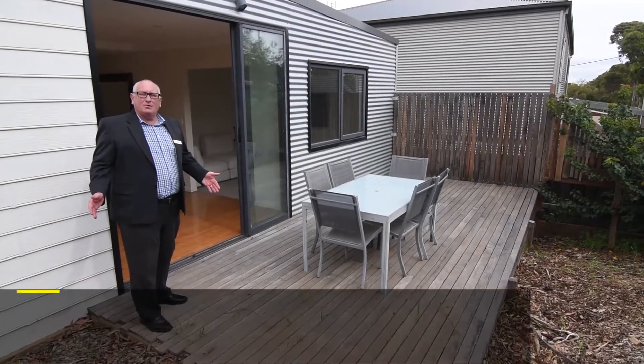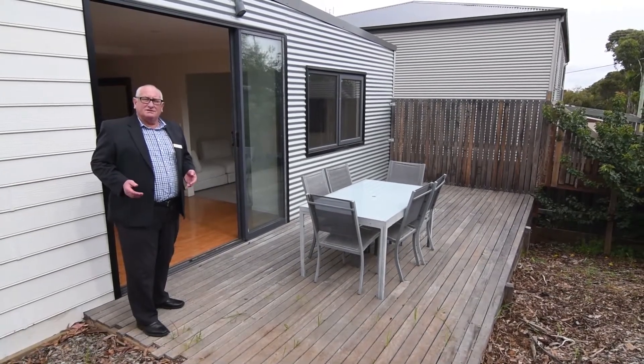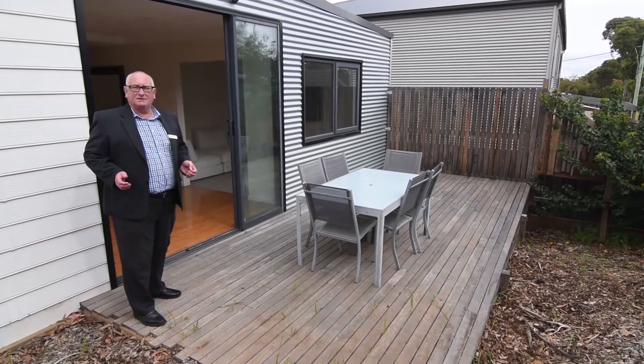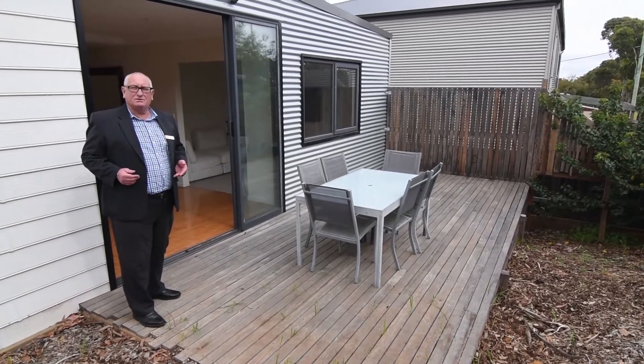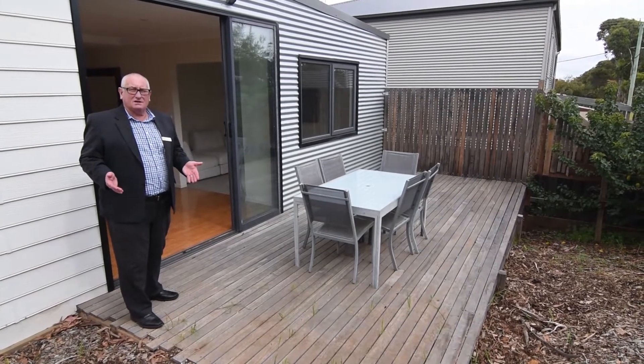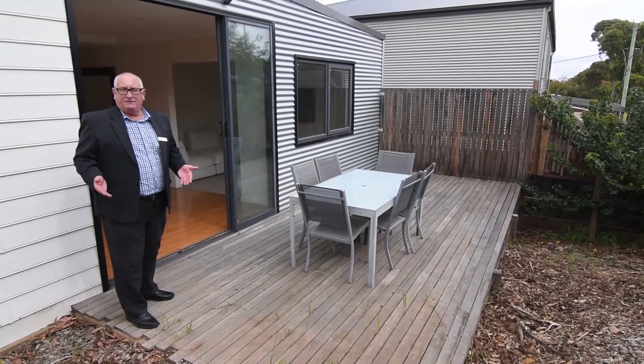Hello, I'm Stephen Rees from Ray White in Drysdale. Welcome to another virtual tour. This is townhouse number three, four Hill Street in Clifton Springs. It's a three bedroom, two bathroom — absolutely fantastic for downsizers, retirees, first home owners and investors.